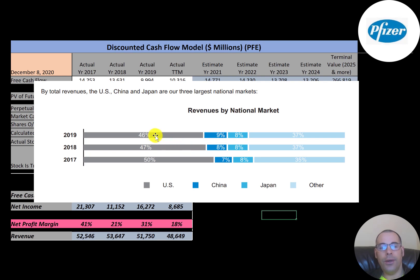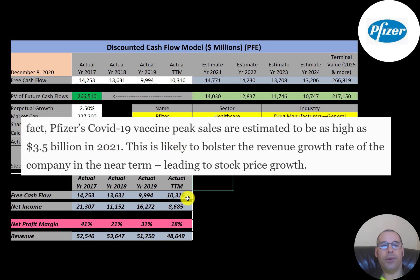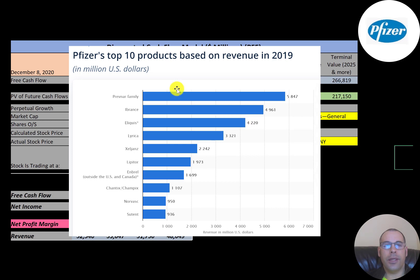This is the company's revenue broken out by location. The United States is about half their revenue, China is close to 10%, Japan is about 8%, and the rest of the world is about one third. The company expects to generate $3.5 billion of revenue from the COVID vaccine, which should definitely help their revenue in 2021. I think it's highly unlikely the COVID vaccine will benefit their revenue after 2021.